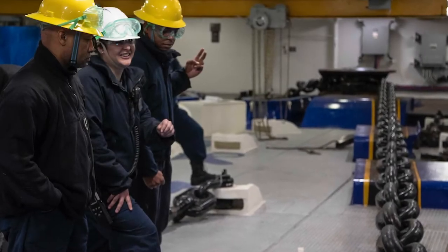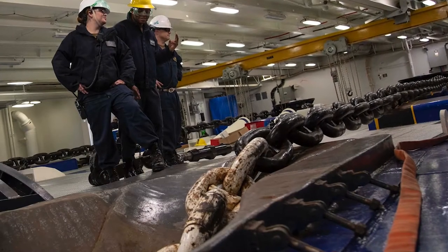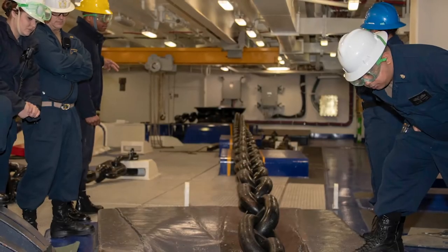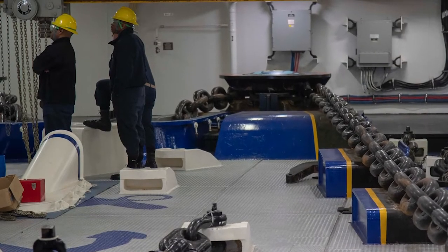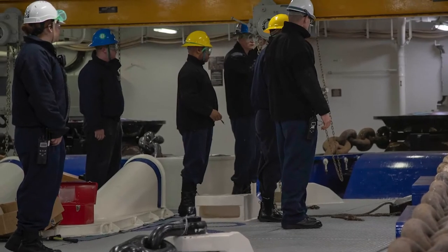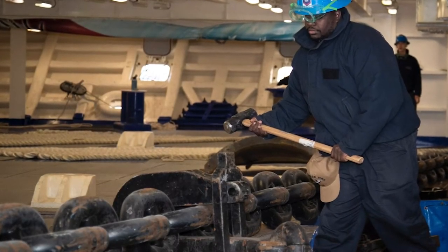On March 15, Ford conducted an inaugural anchoring evolution. It was the first time Ford conducted an evolution using its portside anchor. The successful port anchoring allows for greater flexibility in future sea and anchoring evolutions, accommodating various sea conditions with additional maneuverability.